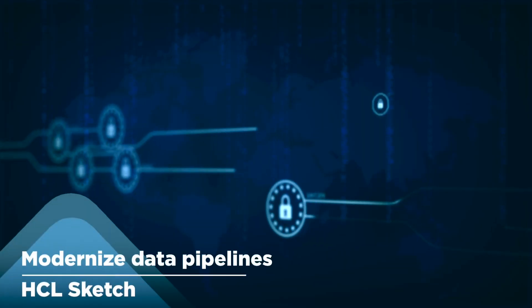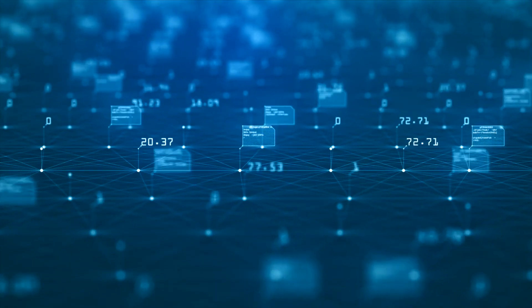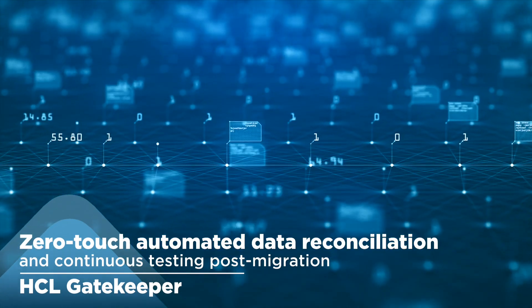The Sketch stage entails data pipelines modernization and data migration. And finally, the Gatekeeper stage, where zero-touch automated data reconciliation and continuous testing is achieved.